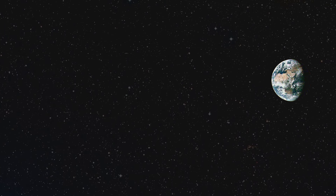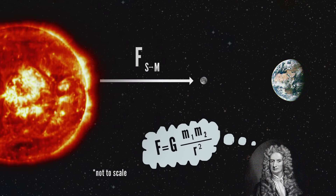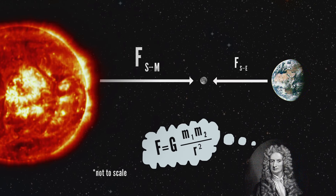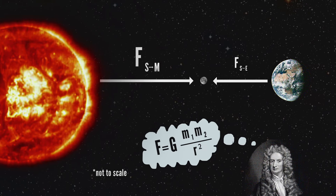If we plug the Earth, moon, and sun into the formula for Newton's law of gravitation, we find out the sun exerts twice the gravitational force on the moon as the Earth does. So, does the moon really orbit the Earth?